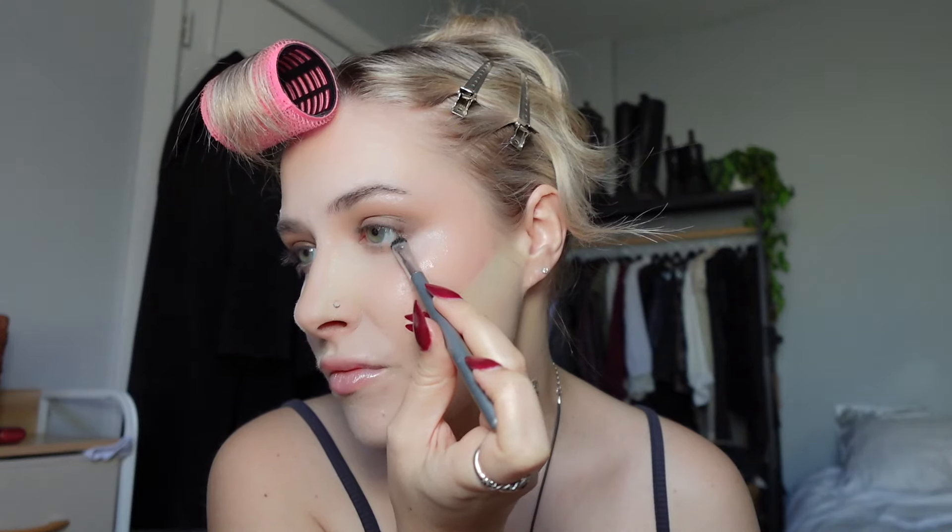Then you can get a smaller brush — or just pinch the bristles — and using the same color take it under my lower lash line. Now take that medium brown shade on a more compact small brush. What I'm going for is the closer you get to the lash line, the darker the eyeshadow shade gets. Press it along the lash line and blend it in. Do the same on the lower lash line.